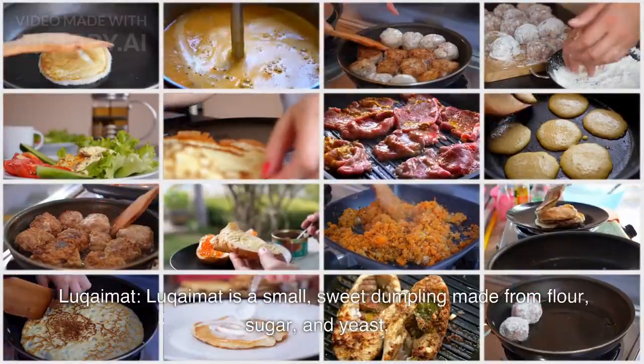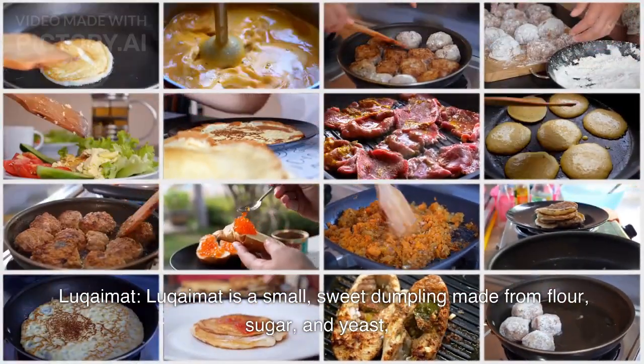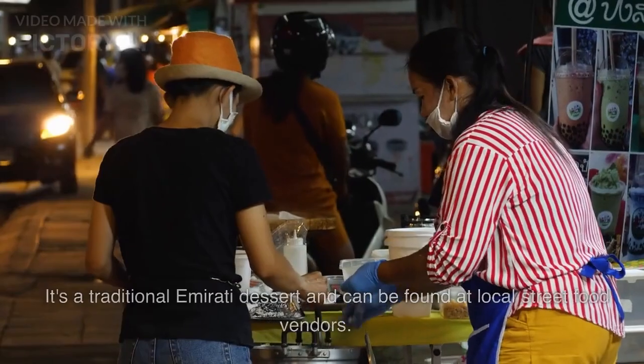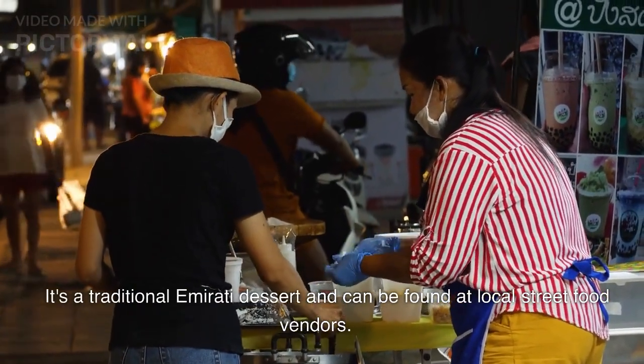Luqaimat. Luqaimat is a small, sweet dumpling made from flour, sugar, and yeast, usually served with a drizzle of honey or syrup. It's a traditional Emirati dessert and can be found at local street food vendors.